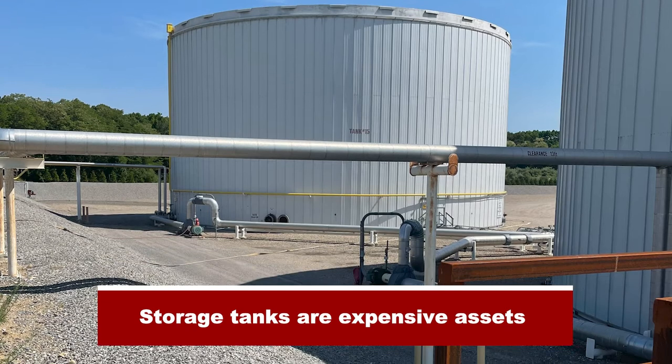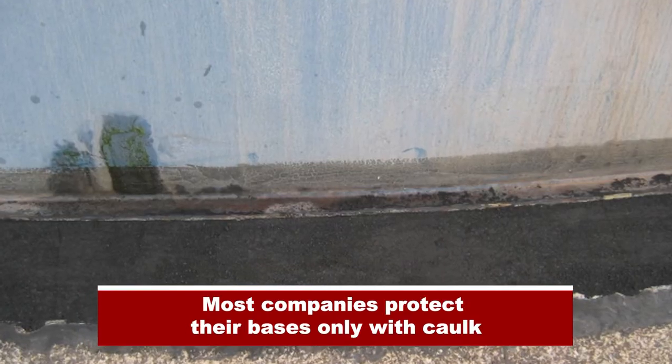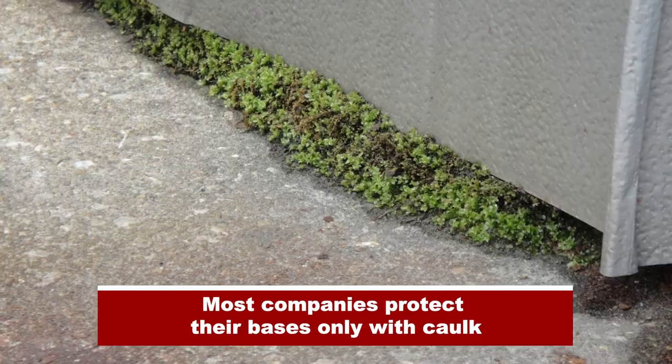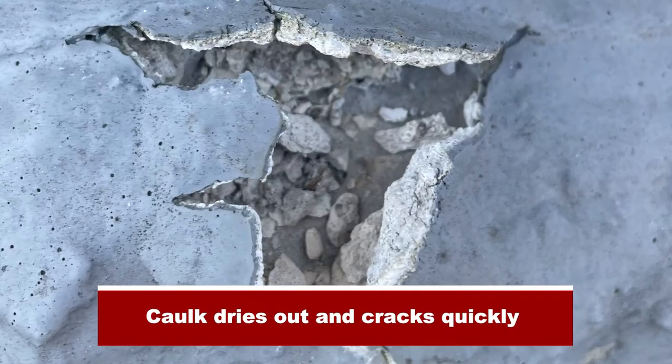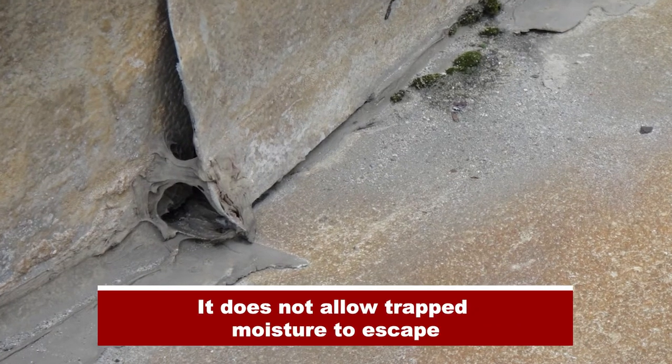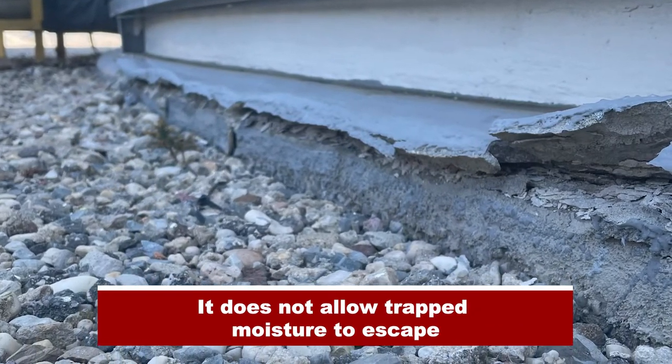Storage tanks are expensive assets. Most companies protect their bases only with caulk. Caulk dries out and cracks quickly. It does not allow trapped moisture to escape.